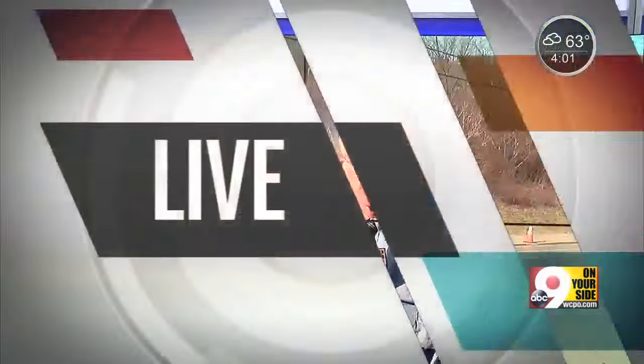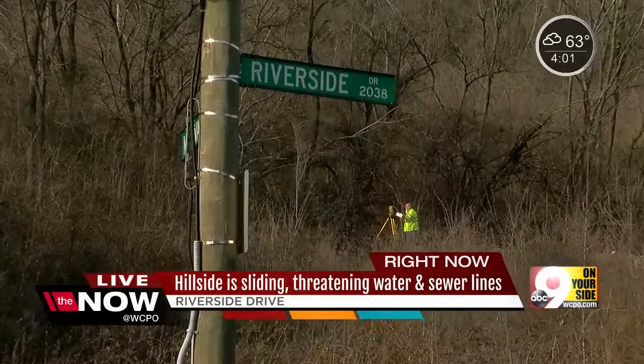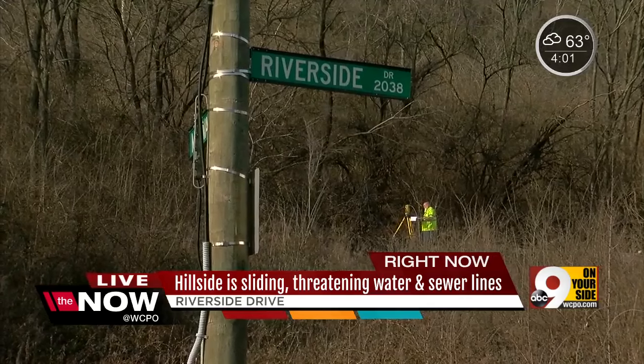It's not going to be very long before a 1,200-foot retaining wall is built right up the hill there where you see that surveyor hard at work. This job has to be done quickly right now. The hillside is moving a couple of inches a month, threatening major water and sewer lines right where I'm standing.